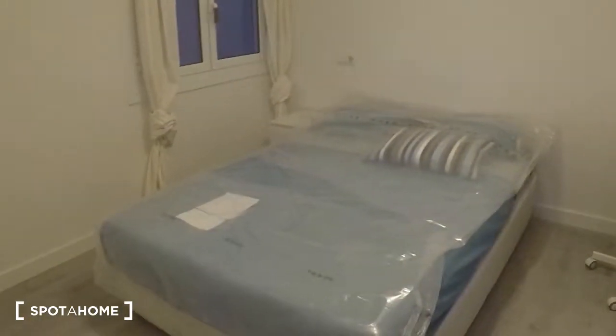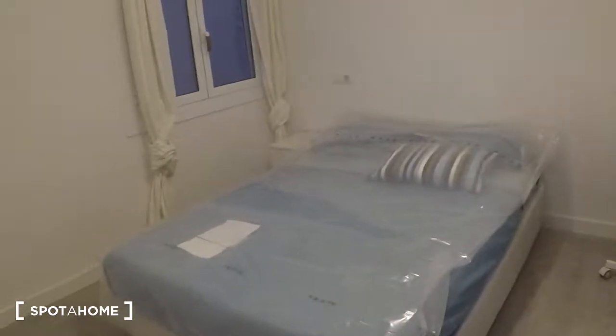And this is the last room, number three. It's really similar to number two, with a double bed, desk, nightstand, and the same kind of wardrobe. And here we are in another interior patio.